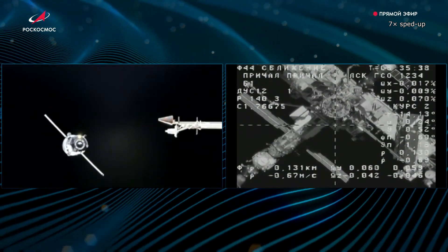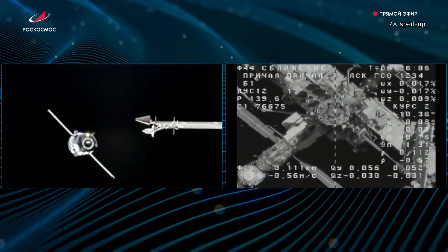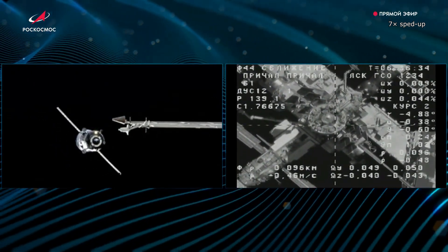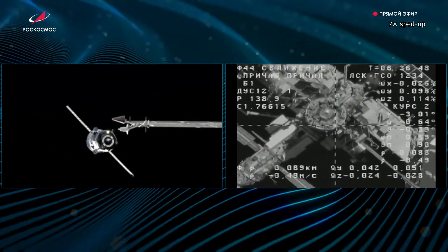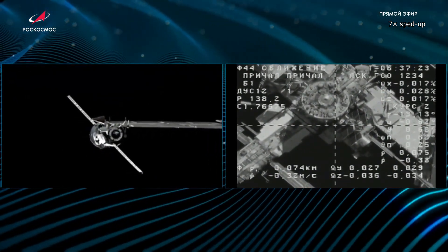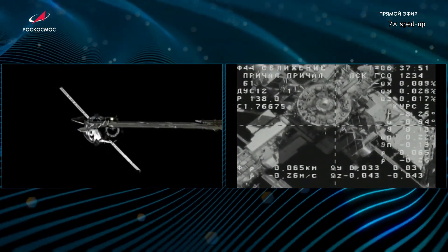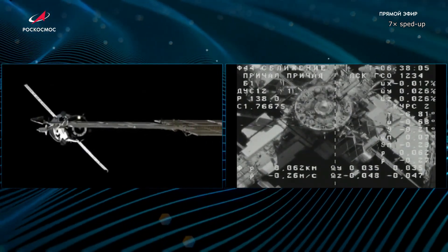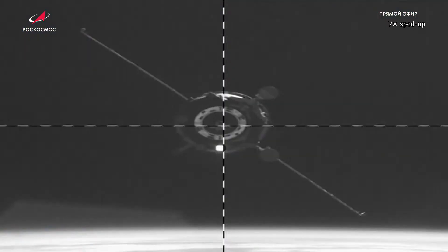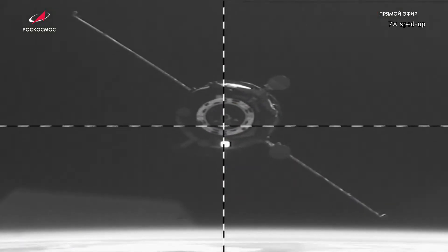This sped-up footage shows the final approach to the station. In order to avoid a piece of space debris, the ISS had to perform an evasive maneuver the day prior. The 21-second-long burn of the engines on the Zvezda service module decreased the station's orbit by 500 meters, but this had no effect on the Progress's arrival.